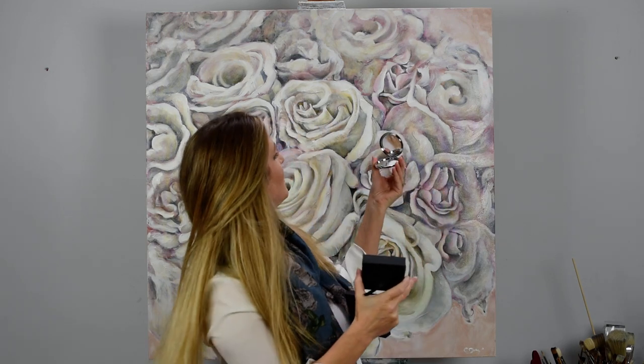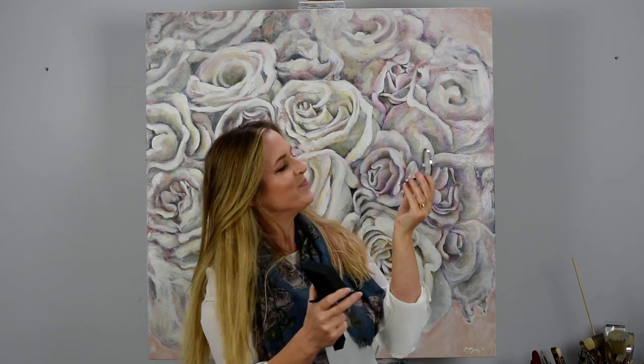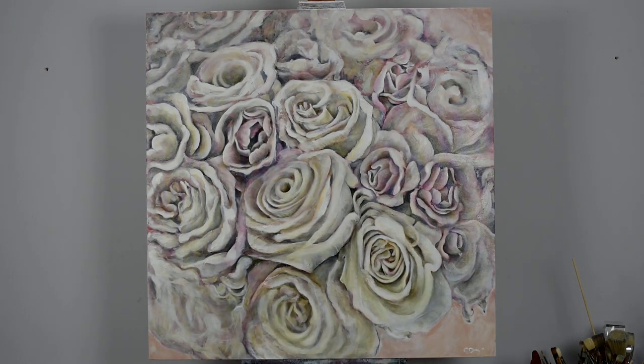Here we have the compact mirror featuring the Rosa Jude canvas pattern on there. I think we're done!